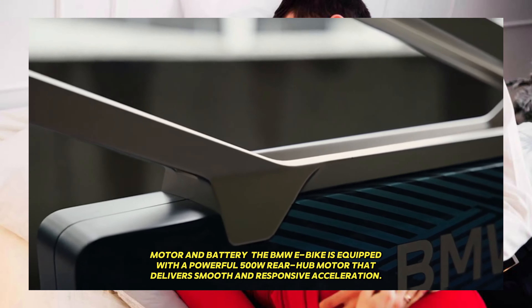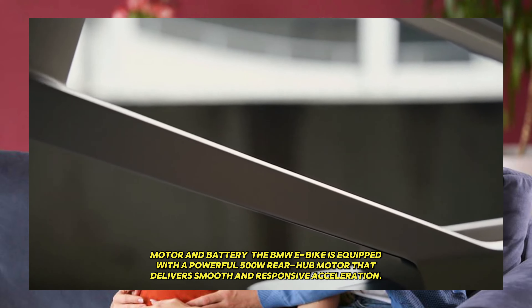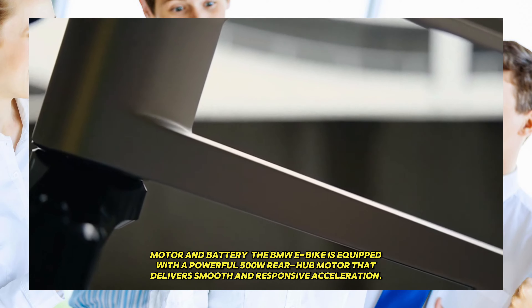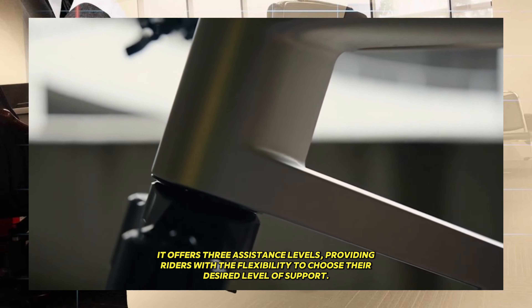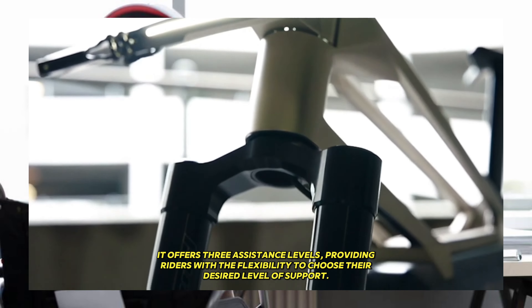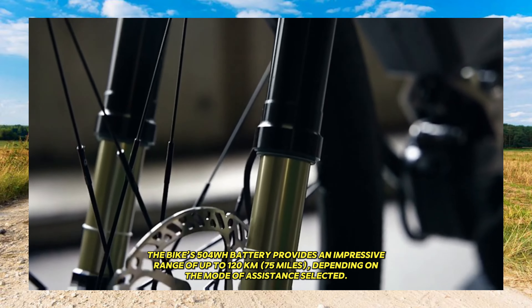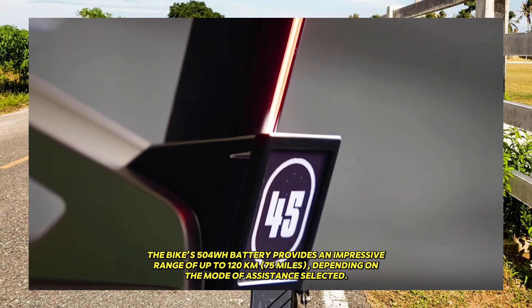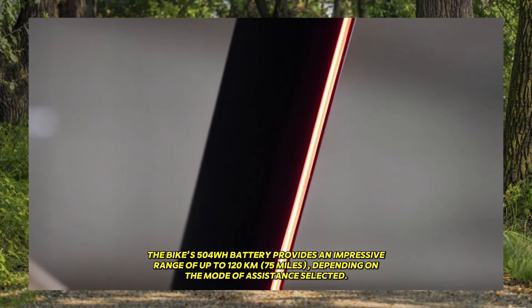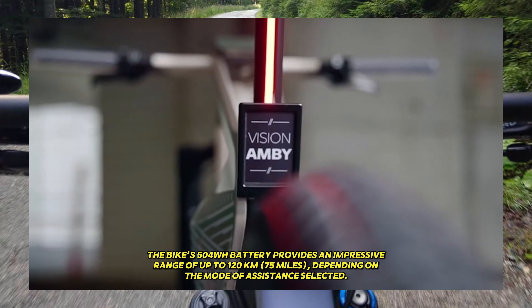The BMW e-bike is equipped with a powerful 5000W rear hub motor that delivers smooth and responsive acceleration. It offers three assistance levels, providing riders with the flexibility to choose their desired level of support. The bike's 504 watt-hours battery provides an impressive range of up to 120 kilometers (75 miles), depending on the mode of assistance selected.